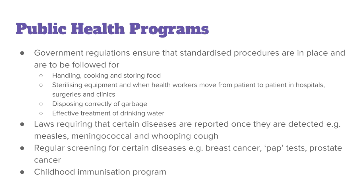The regulations cover the handling, cooking, and storing of food; sterilizing equipment when health workers move from patient to patient in hospitals, surgeries, and clinics; disposing correctly of garbage; and the effective treatment of drinking water. There are also laws requiring medical professionals to report certain diseases once detected, such as measles, meningococcal, and whooping cough.